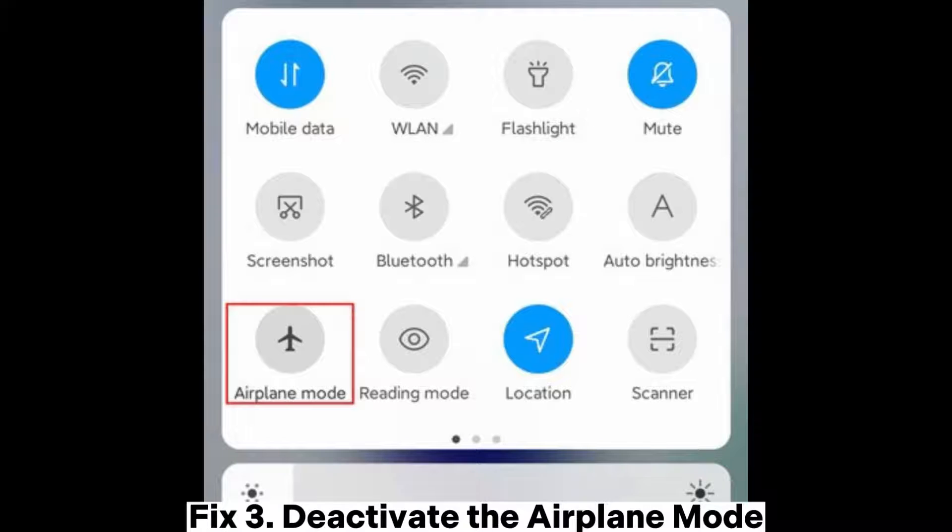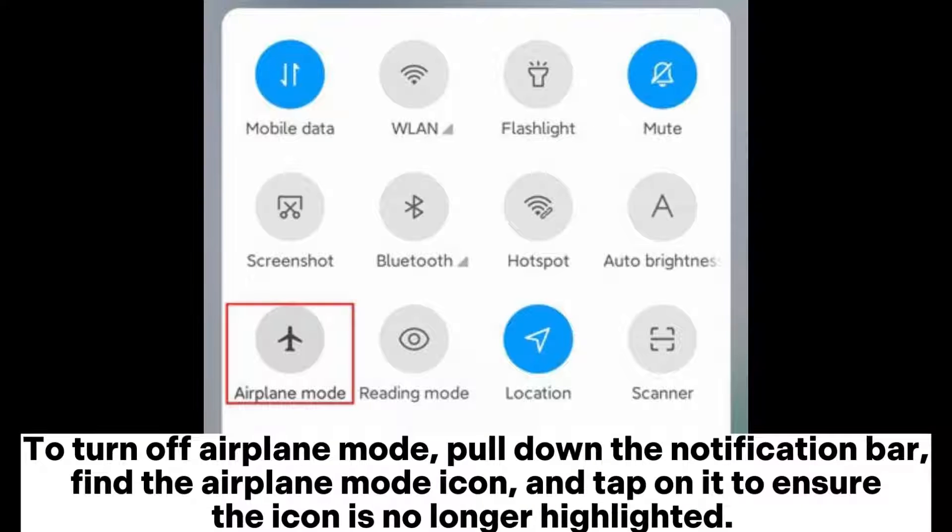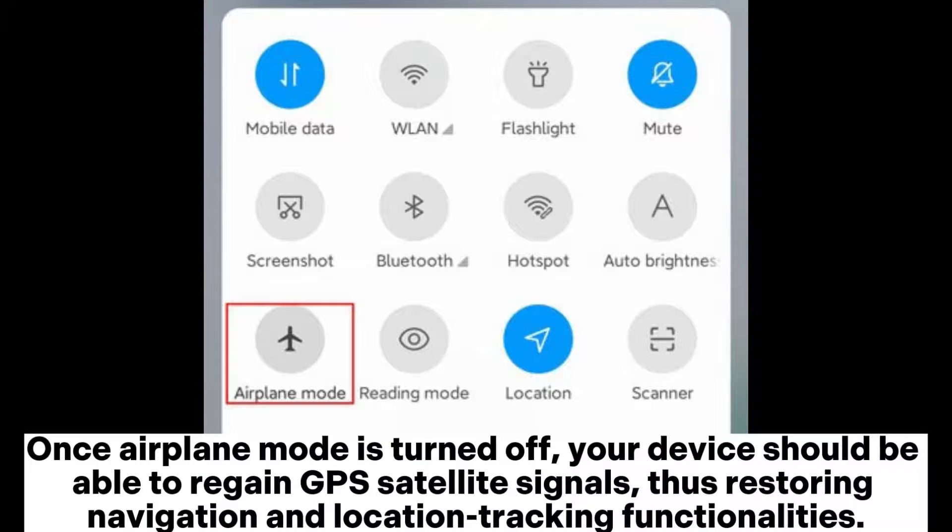Fix 3: Deactivate airplane mode. To turn off airplane mode, pull down the notification bar, find the airplane mode icon, and tap on it to ensure the icon is no longer highlighted. Once airplane mode is turned off, your device should be able to regain GPS satellite signals, thus restoring navigation and location tracking functionalities.